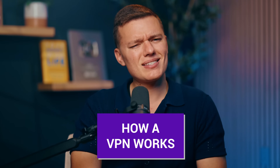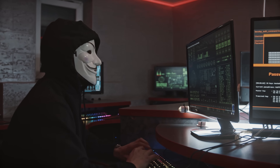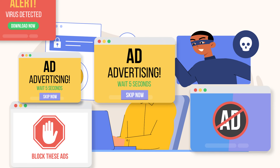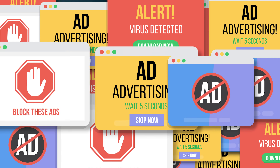All right, so before we jump into the details of exactly how a VPN works, let's get real for a second. The internet is unfortunately not the safe, carefree place that it used to be. You've got hackers and even your own ISP tracking every move, and even those creepy targeted ads that know way too much about you. It can all be a bit overwhelming. Well, enter VPNs.